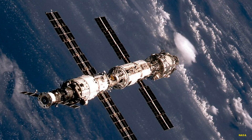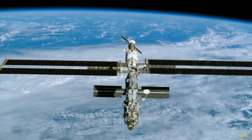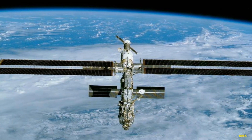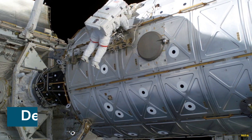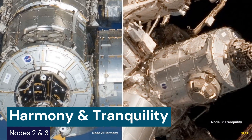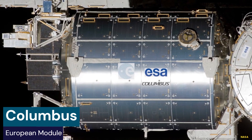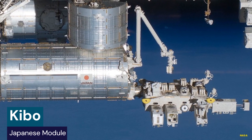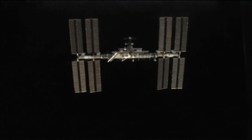At its core is the Unity module, the first US component, which connects the Russian Zarya module. The Zvezda service module contains the central command center and living quarters for Russian cosmonauts. The Destiny Lab module is the primary research facility aboard the US segment. Node 2, Harmony, and Node 3, Tranquility, provide additional docking ports for cargo vehicles and capsule docking. The Harmony node connects the European module Columbus and the Japanese laboratory module Kibo.